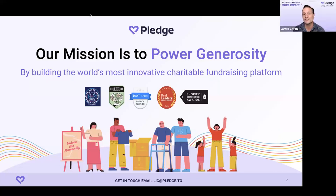At Pledge, our mission is to power generosity by building the world's most innovative charitable fundraising platform. We've received awards including World's Most Innovative Company and the Real Leaders Award. Our core mission is how can we literally raise as much money as possible for nonprofits like everyone on this line.